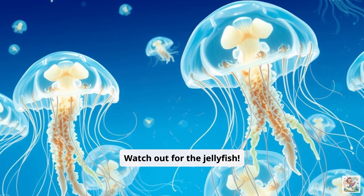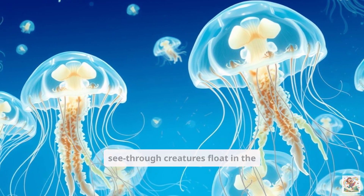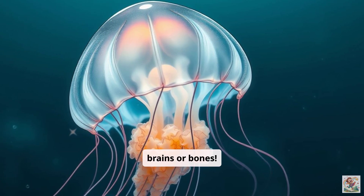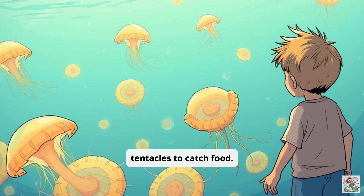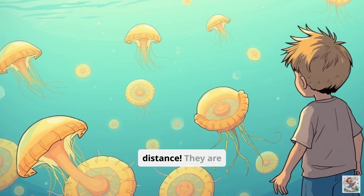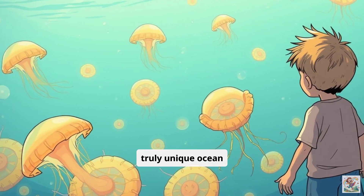Watch out for the jellyfish. These wobbly, see-through creatures float in the water. They don't have brains or bones. Jellyfish use their tentacles to catch food. Some can sting, so it's best to admire them from a distance. They are truly unique ocean dwellers.